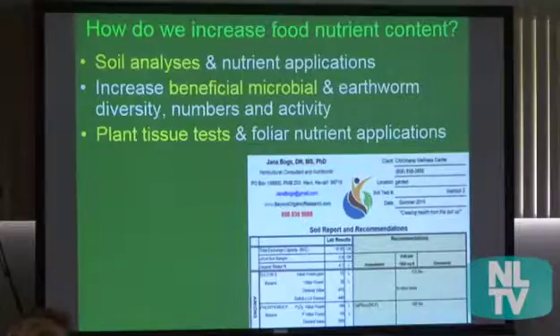So how do we increase food nutrient content? I do soil analysis for farmers and gardeners — a very extensive analysis with 18 different minerals and the pH. And of course the microbes — increasing the beneficial microbes, their diversity, and the earthworms, making those nutrients available to the plants. I also do plant tissue testing. With a leaf tissue test, we can see what's going on with that growing plant, and then do foliar nutrition sprays, which are very fast acting and increase the nutrient density of the food.